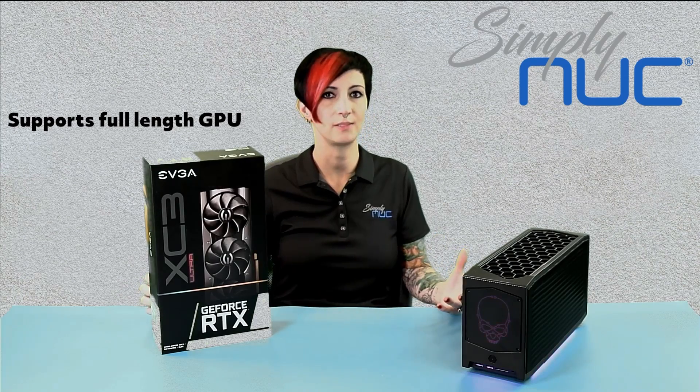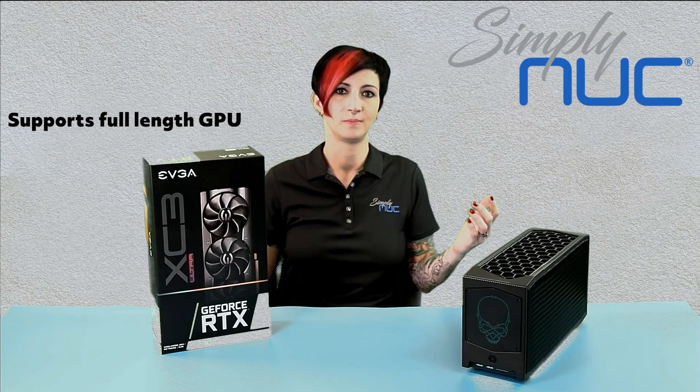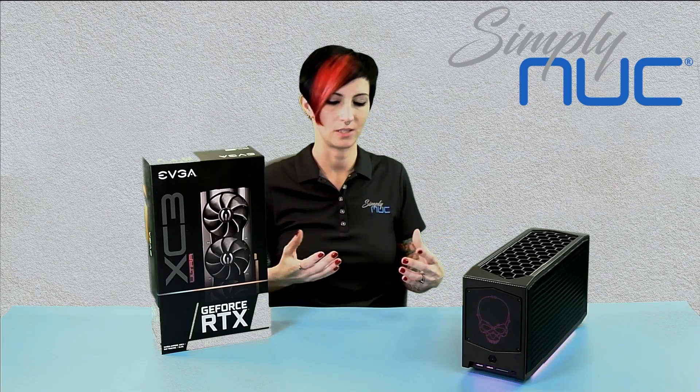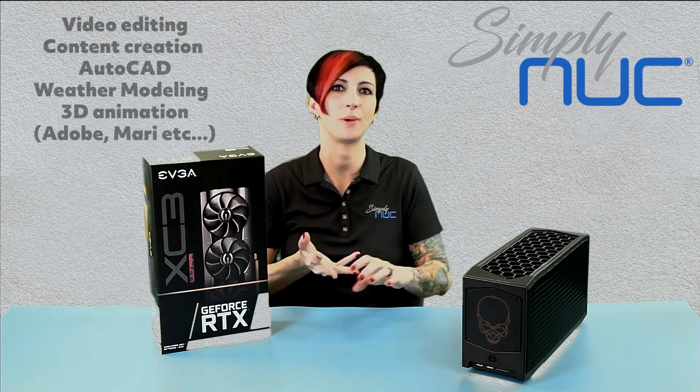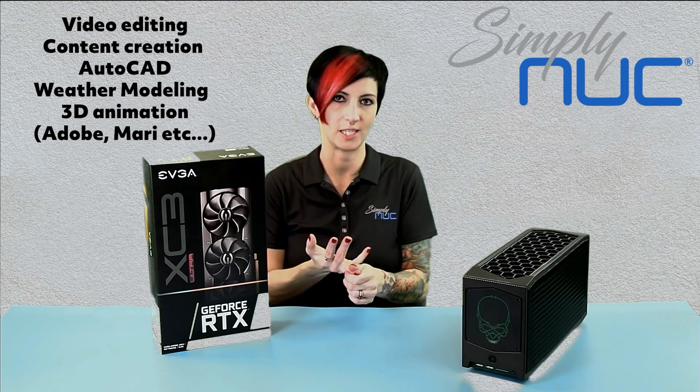Graphics cards. Beast Canyon can hold a full-length graphics card, and that's just going to set it apart. Having that kind of power, you can do content creation, editing, AutoCAD, weather modeling, 3D animation with software like Adobe, Mari, Autodesk — pretty much whatever you need.